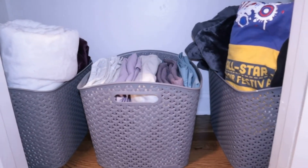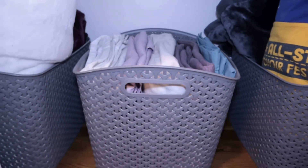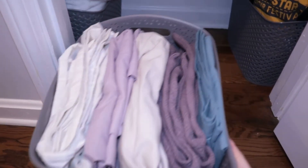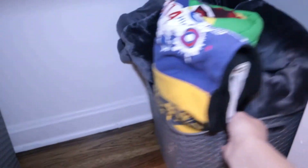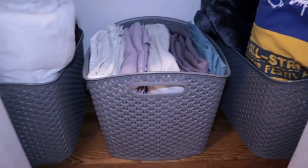On the floor I just have our blankets and our linens. I have rolled up blankets on either side, and then the bin in the middle is for our sheets for our room and our guest room — I keep them organized with ours on the left and the guest room sheets on the right. For our blankets, I just keep them rolled up. The gray one is giant so it's kind of hard to roll that one up, but I have my t-shirt blanket rolled up as well.